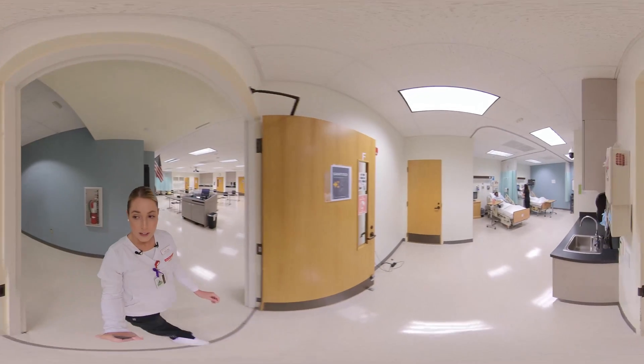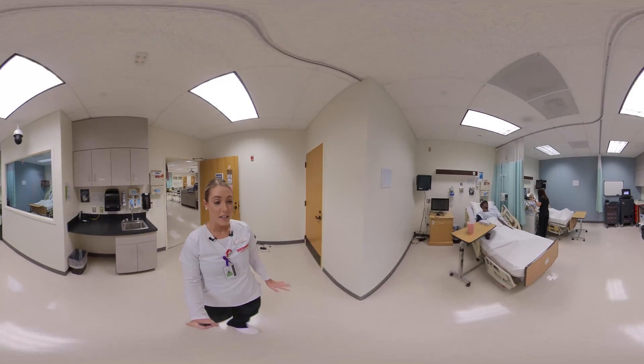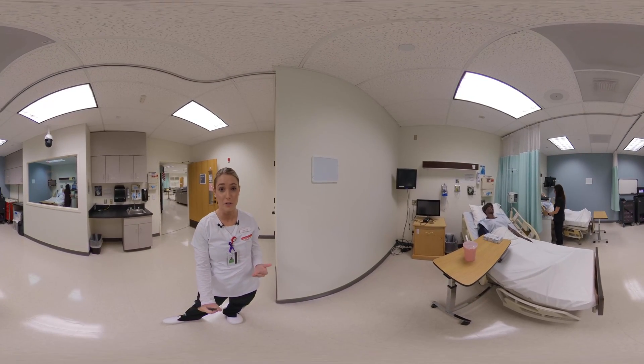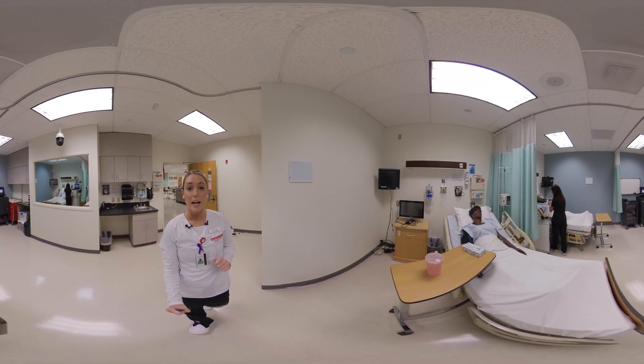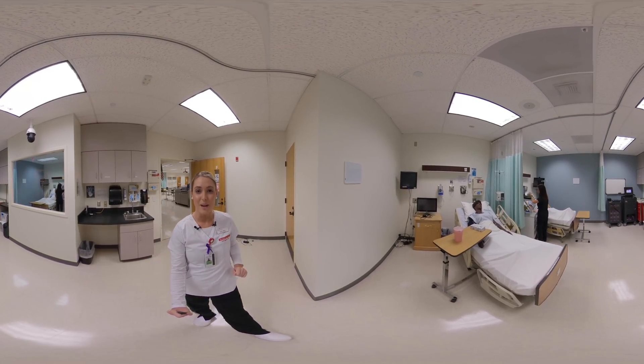Right now we have an active simulation going on. Here the high fidelity mannequins will react and you will have an opportunity to intervene as the primary nurse. This is important because as nurses our job is to advocate for our patient. We actually have two of these rooms, one on the 225 side and one on the 228.